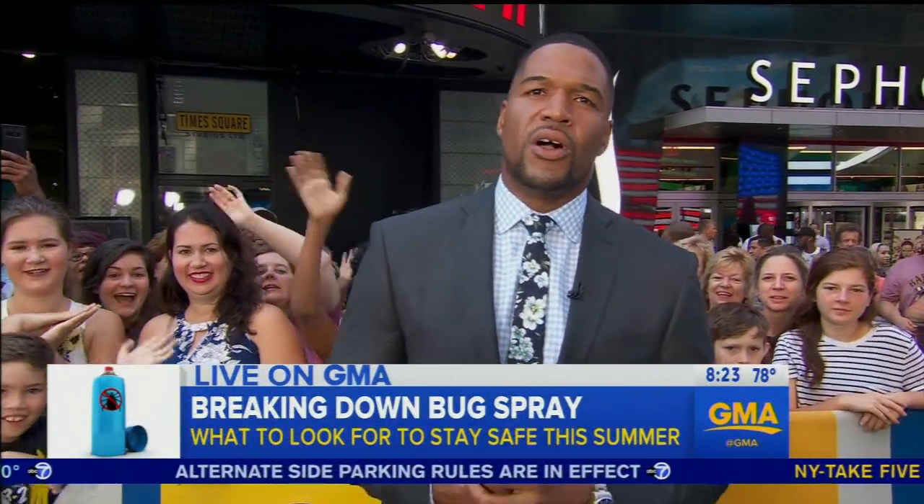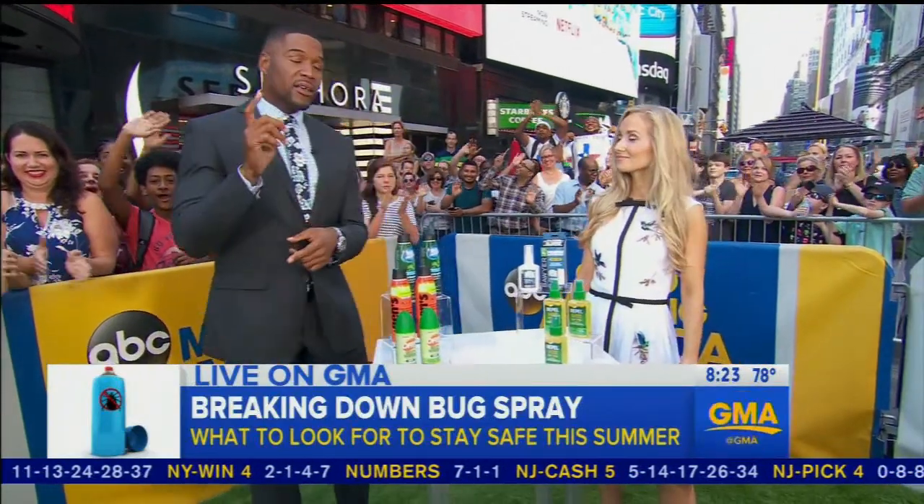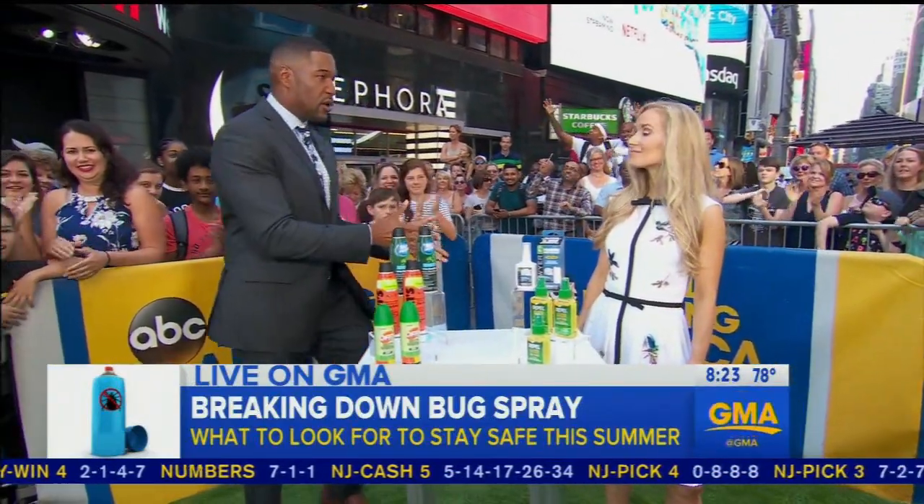Now we're breaking down bug sprays and what you should know as you head outside during the summer. According to the CDC, insect-borne diseases have tripled since 2004. Dr. Whitney Bowe is here to show us what to look for on our label and how to protect your kids. Dr. Bowe, thank you for joining us. Thanks for having me.